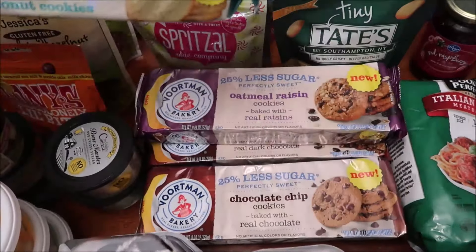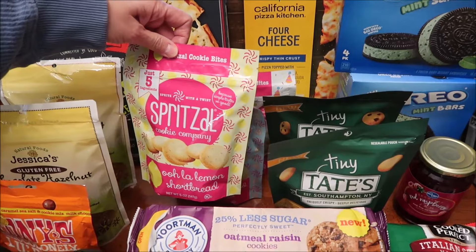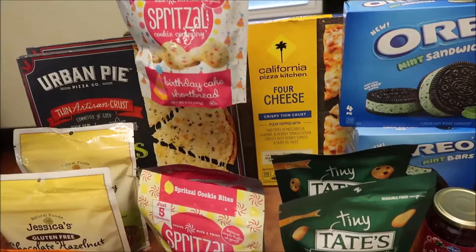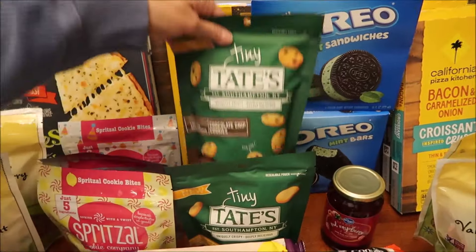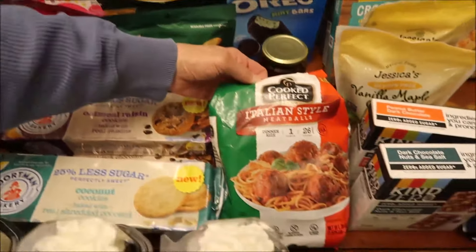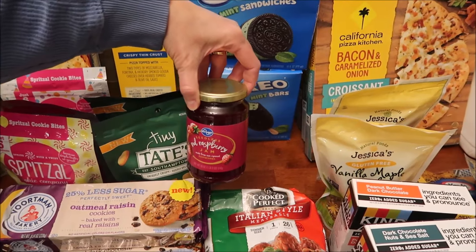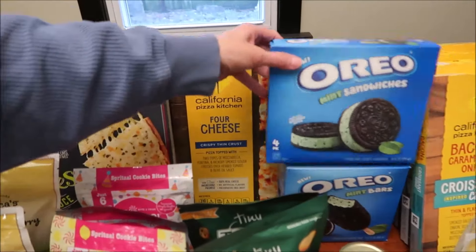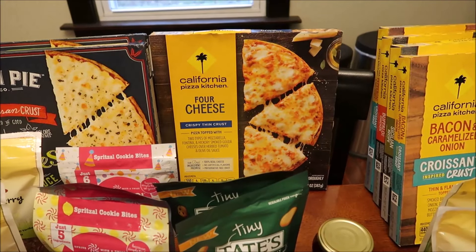We bought the Spritzel Cookie Company in lemon shortbread, almond shortbread, and birthday cake shortbread. We also bought Tiny Tate's in snickerdoodle and chocolate chip. I bought some Italian-style meatballs and red raspberry seedless jam — Kroger brand was seedless. We also bought the new Oreo mint sandwiches and the mint bars.